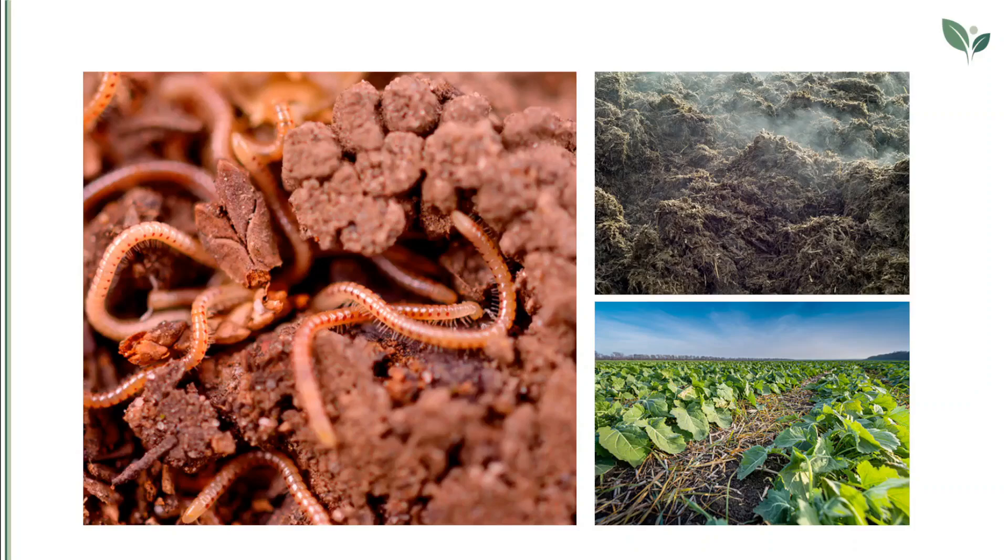The Rodale Institute's approach encourages practices such as labor reduction, soil cover, use of compost and manure, and it adamantly rejects synthetic inputs.